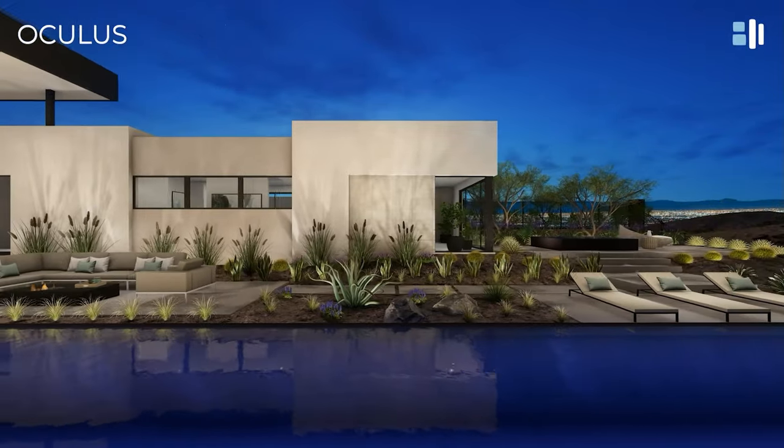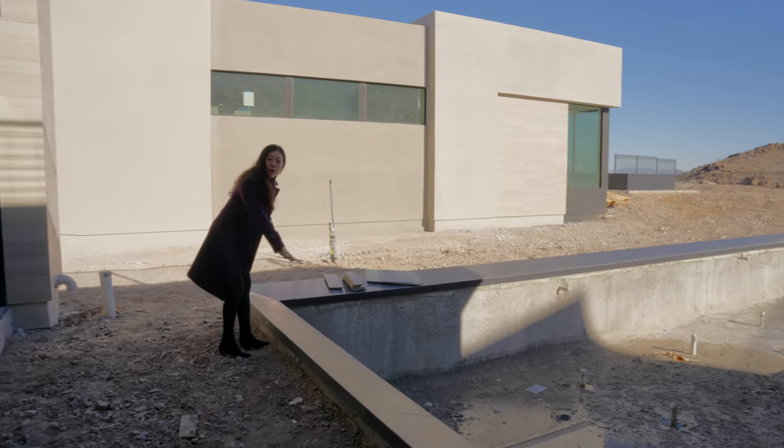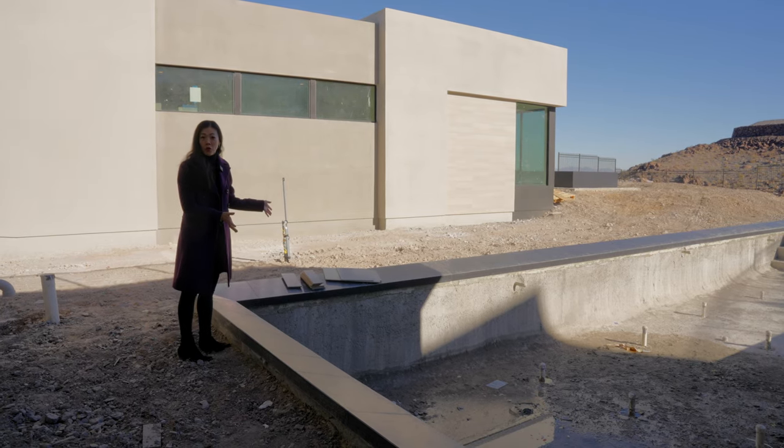And look at this pool — this is like an Olympic pool size. I love the black tile that they just recently installed. This is a really, really big pool.